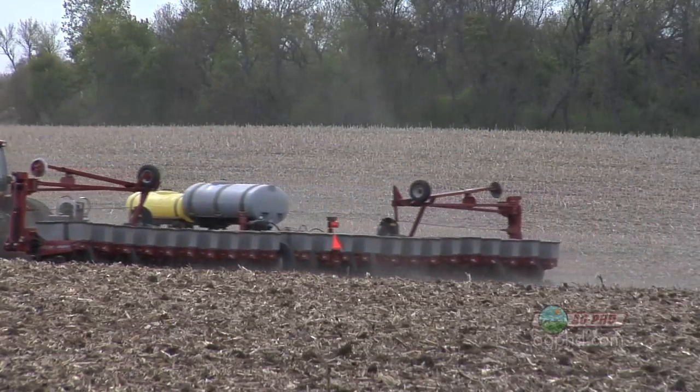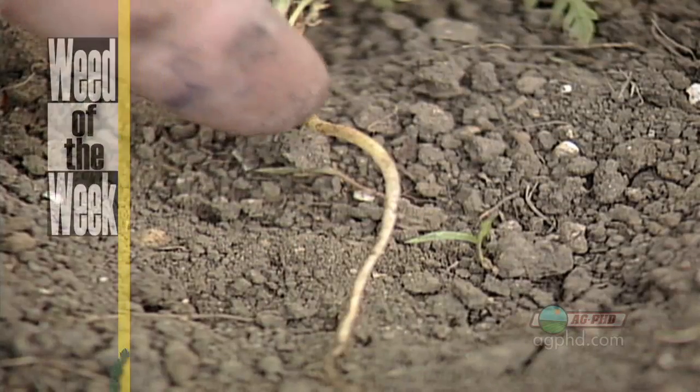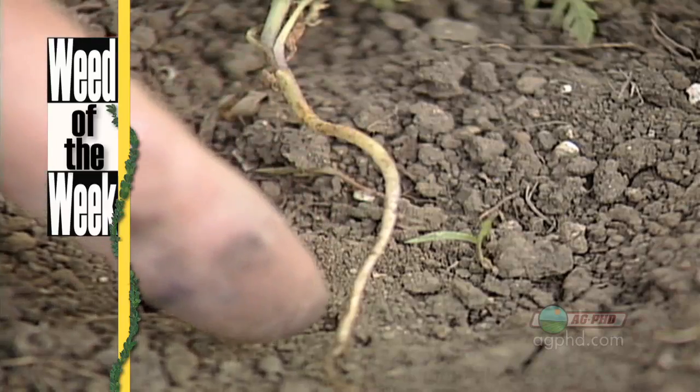Seed treatments are great, but unfortunately none of them will stop our weed of the week — we'll tell you what will, coming up later in the show.